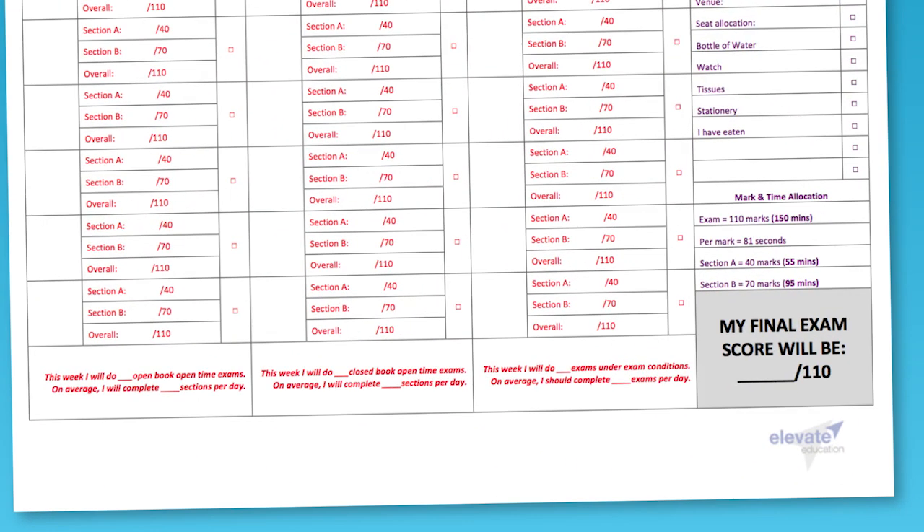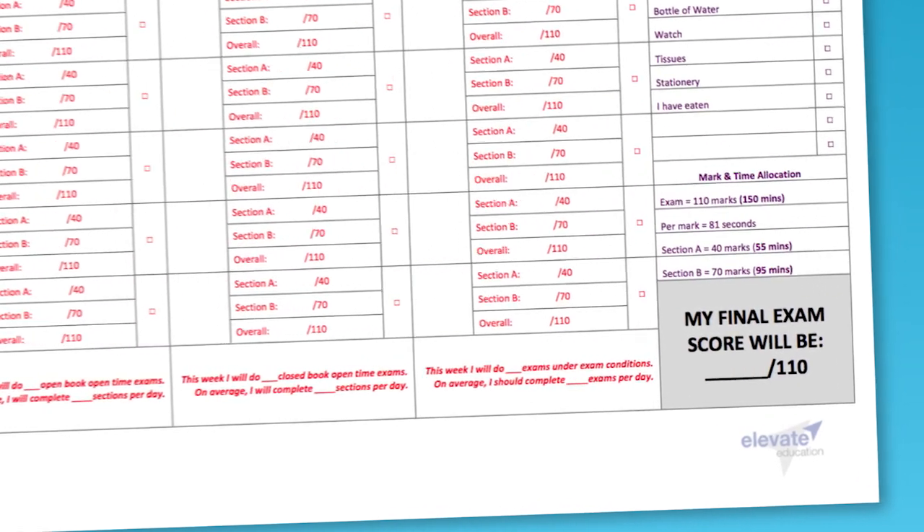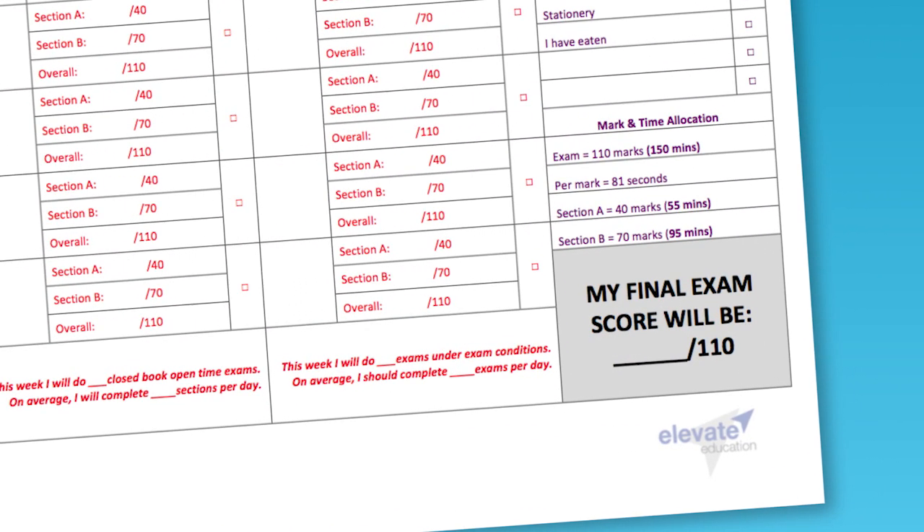For VCE, the exam is out of 110 marks. For HSC, it's out of 100. At the end of this episode, I want you to go to your exam planner where it says in the bottom right-hand corner, 'my final exam score will be.' I then want you to write in the score that you want to get on exam day.